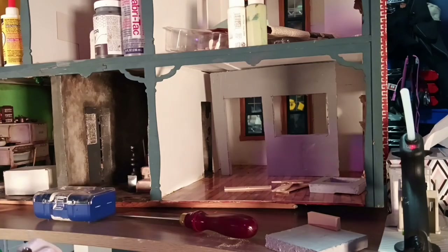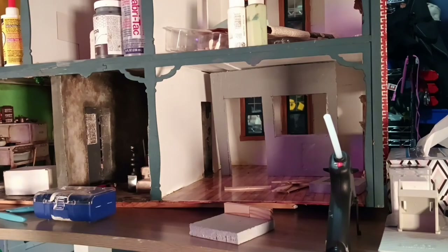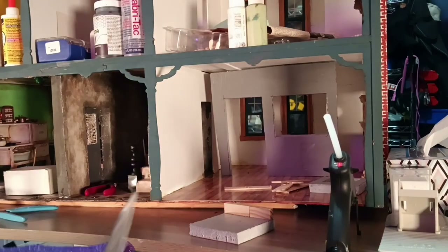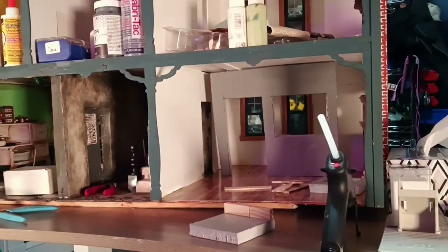Yami doesn't like her new house. I had my husband help me because I kept drilling holes in the box, and if he didn't help me, it would have looked like Swiss cheese when I was done. But yeah, just one of those weeks, I guess.